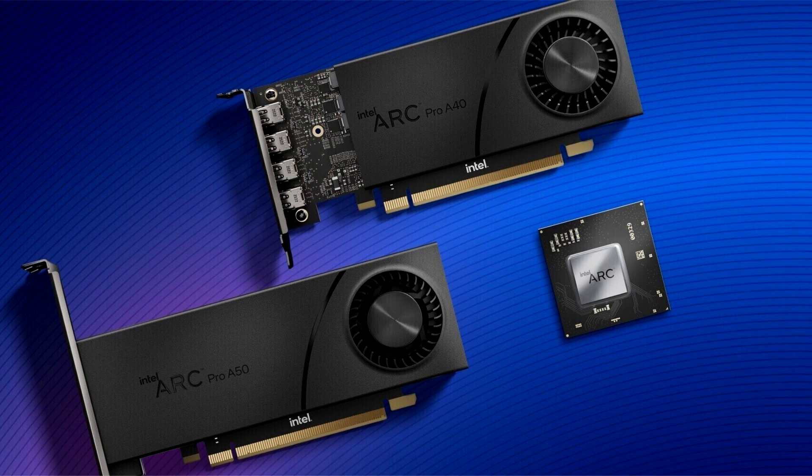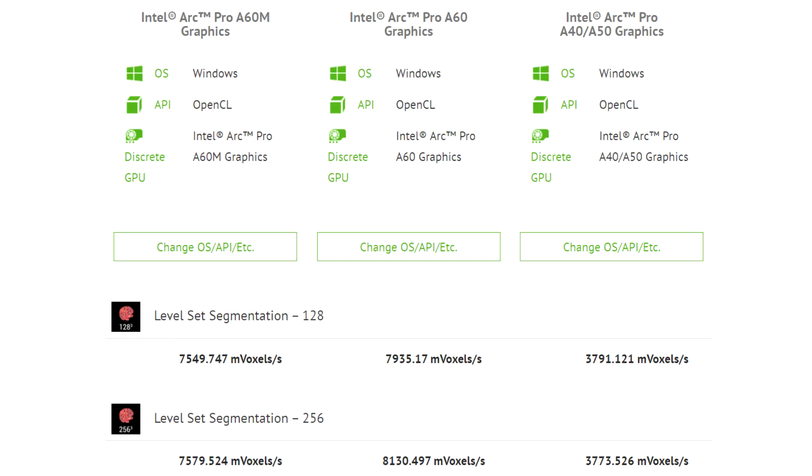Unlike the already available Arc Pro A50, A40, A40M, and A30, which are all based on the ACM G11 GPU with up to 8 Xe cores, the upcoming A60 and A60M could end up with a cut-down version of the ACM G10 or the rumored ACM G12, considering it packs 16 Xe cores or 256 Xe engines.